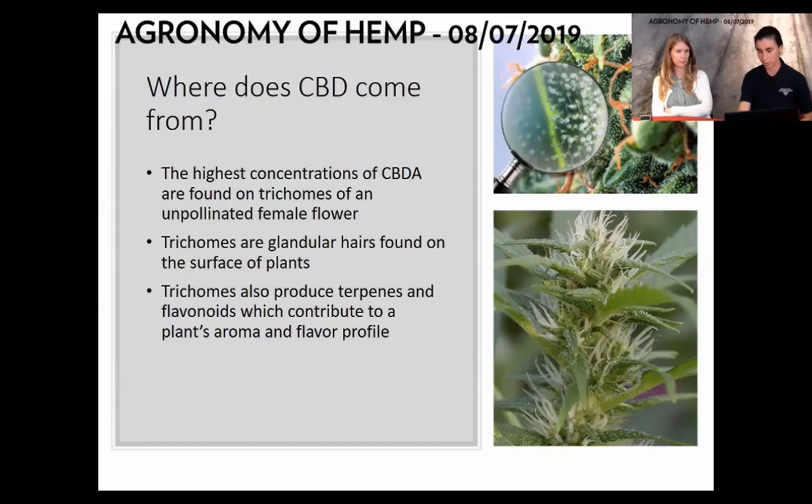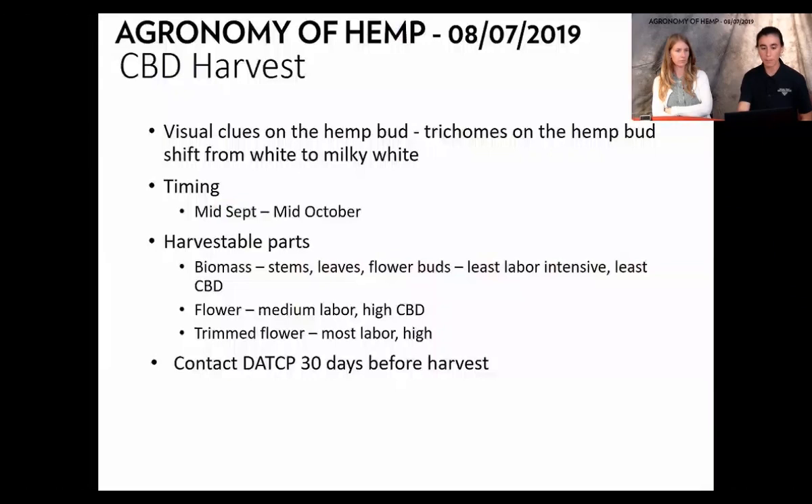We want to harvest that female flower. There are some visual clues on the hemp bud: those trichomes shift from a clearish white to a milky white. If you have a large budding structure, you should be able to see that color turn. Harvest timing depends on when you put your plants in the ground, the day length, climate, and cultivar. In Wisconsin, we're looking at approximately mid-September to mid-October for harvest.